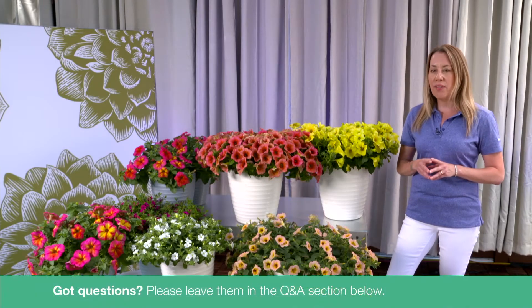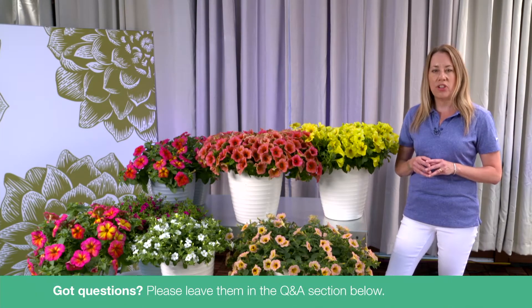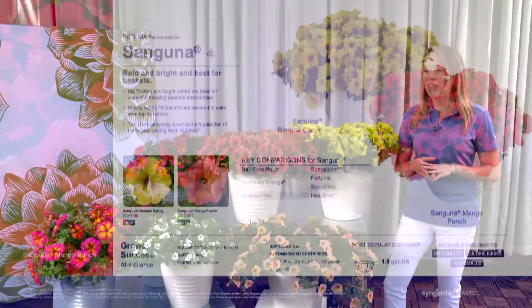Just as a reminder, as we go along, feel free to ask questions in the chat function of the webcast. We're manning the chat room and we'll answer any questions that come up as we go along.